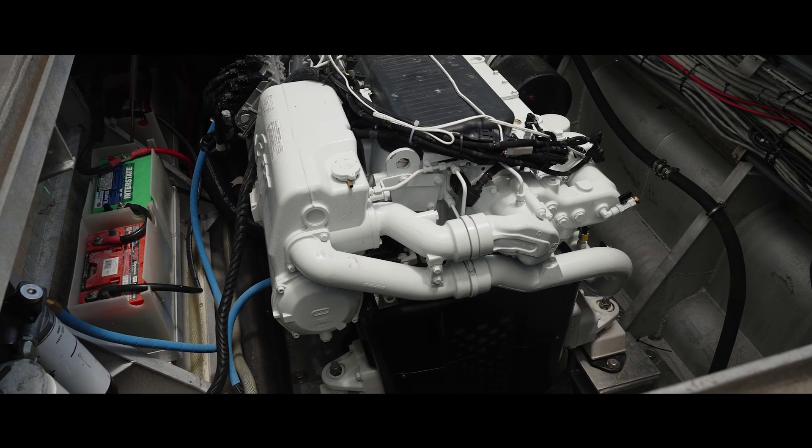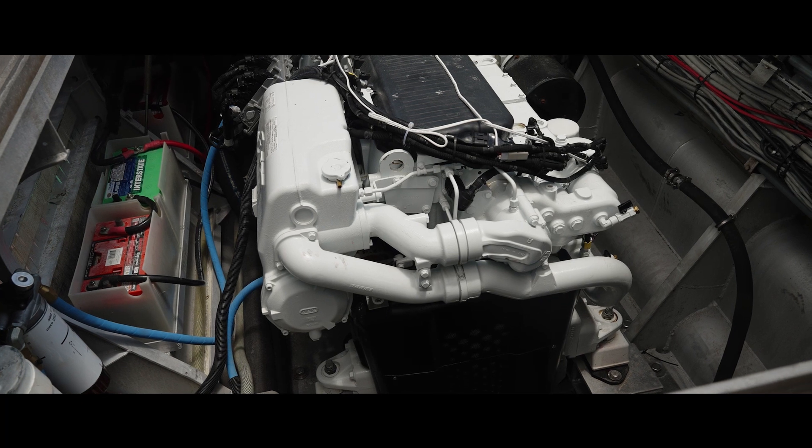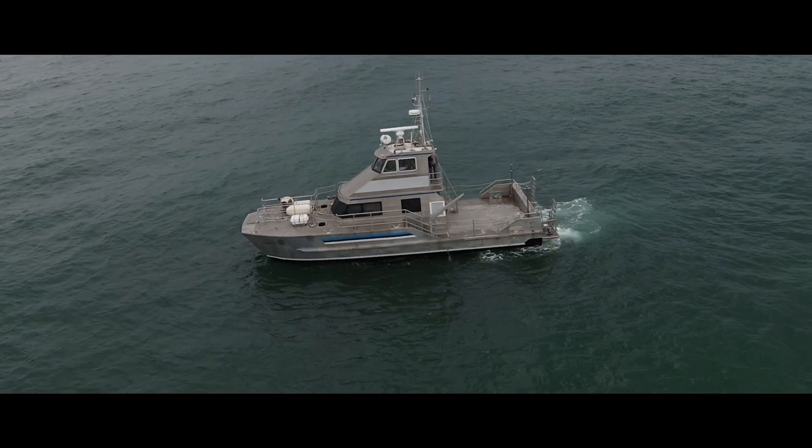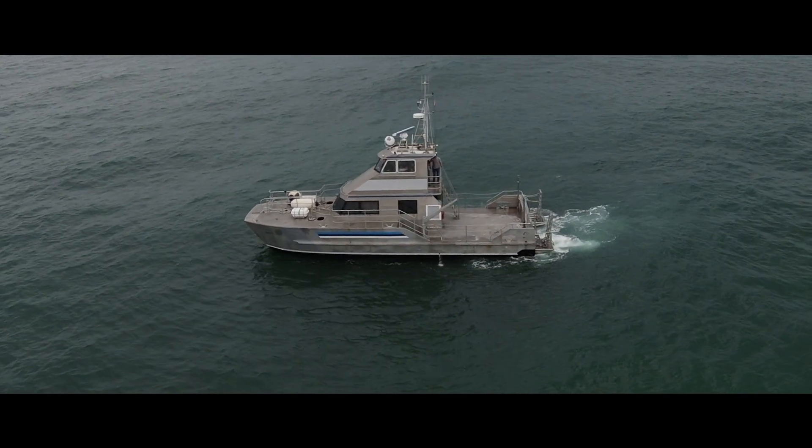The two engines we're talking about here today are two FPT powertrain technology designed and developed C16 1000 horsepower engines. These engines are designed to run 600 hours in between oil change intervals, which is best in class.